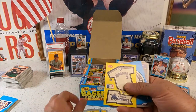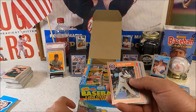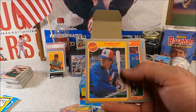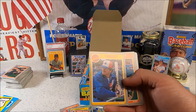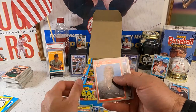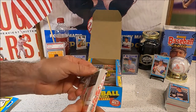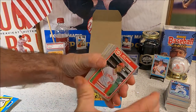Ken Griffey in his heyday right there. Mookie Wilson — 4,000th hit for the Expos. I don't even remember him playing for the Expos. Pete Rose — that's worth tons of money. That hit pile is getting a little dusty down there, we need to get it going.